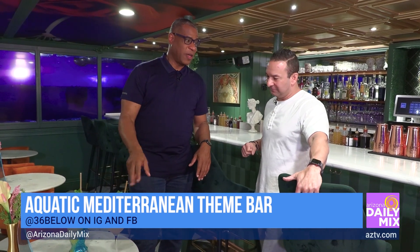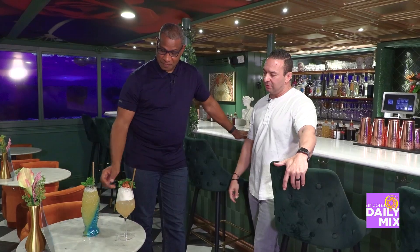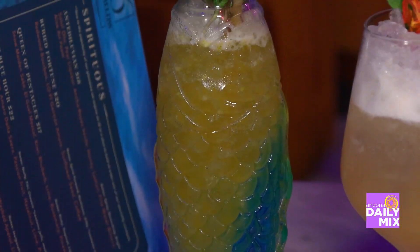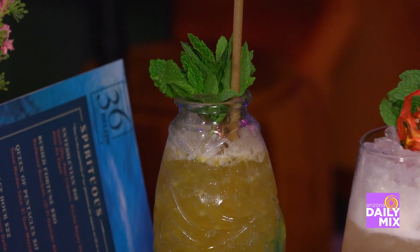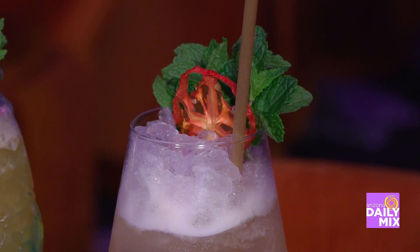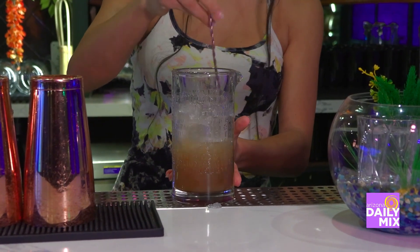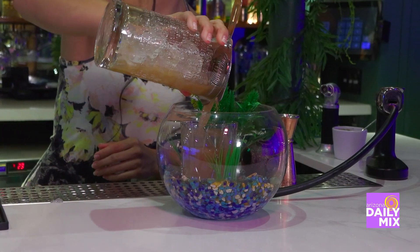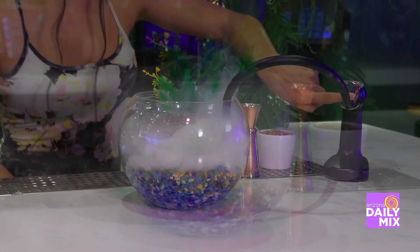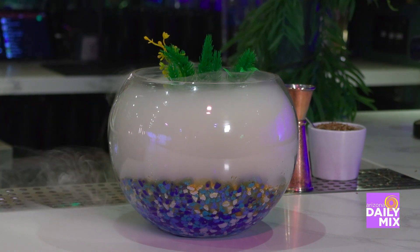We've got two drinks sitting out here right now — they're pretty fun. The one on the right is the Blue Hour, which is aesthetically my favorite drink on the menu. And then we have a non-alcoholic mocktail for people like me who don't drink. Our beverage director Kendall has worked really diligently with her team to create these aesthetically pleasing drinks. They change every quarter — nine drinks, four times a year, giving us 36 drinks total, which matches the name. We put a lot of thought into it.